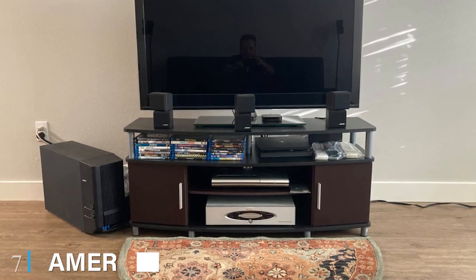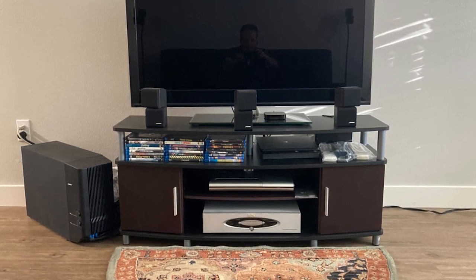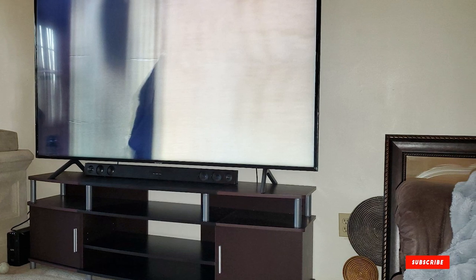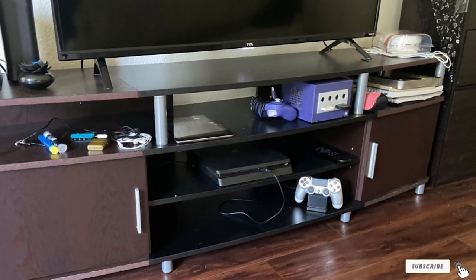Moving on to number 7 with the Amory Wood Home Carson TV Stand. Adding this contemporary mid-century TV stand to your living space will elevate your home to the next level. Offering style and ample storage space, this is the perfect TV stand to showcase your home theater system and leave your guests envious of your great taste and decor.